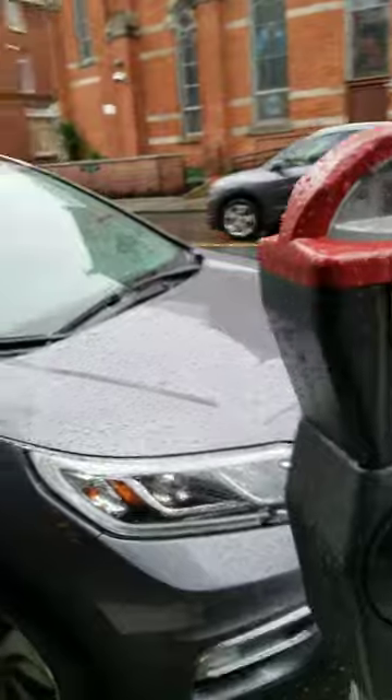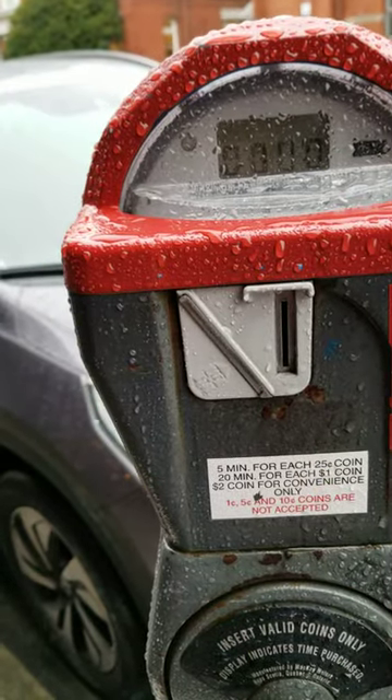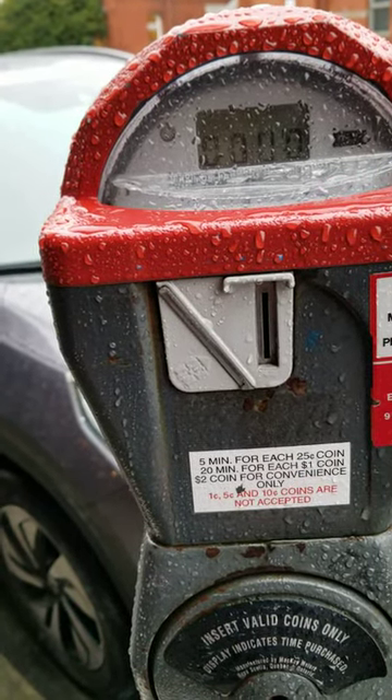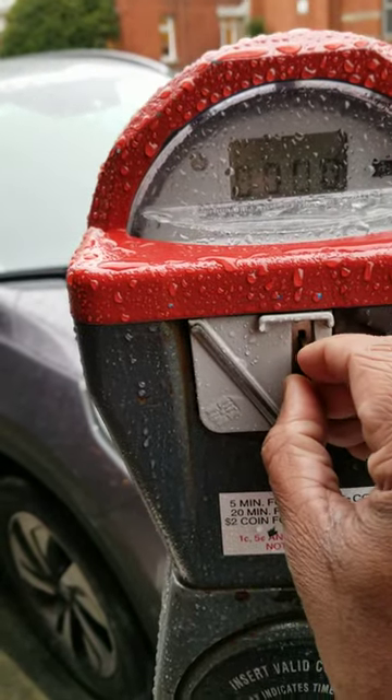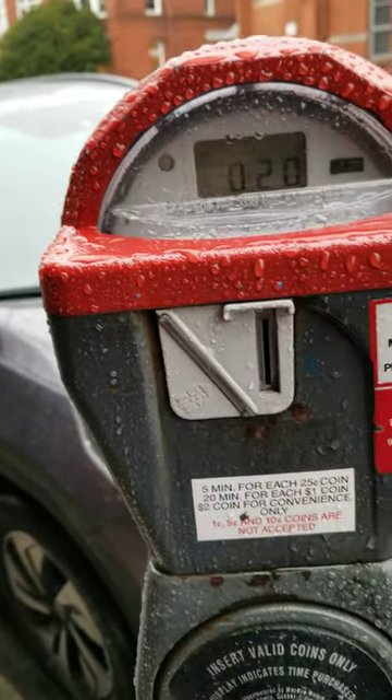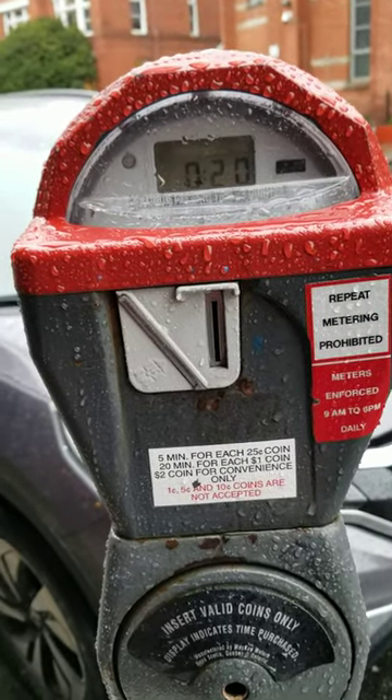This spot is allowed for a maximum of 20 minutes. Here we have the fee information on the meter, and I'm just parking for 20 minutes. I'm putting a $1 into it — it now shows 20 minutes, so we are good to go.